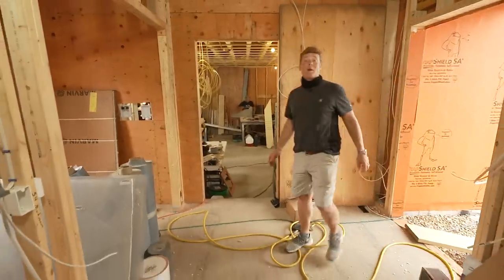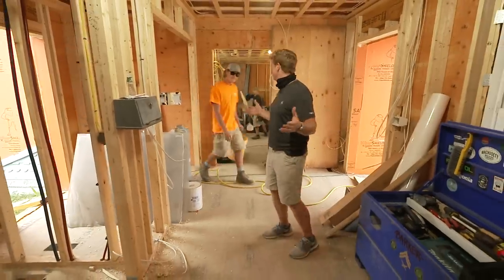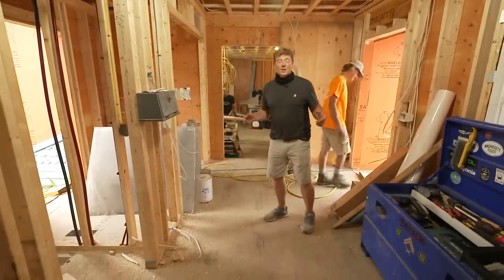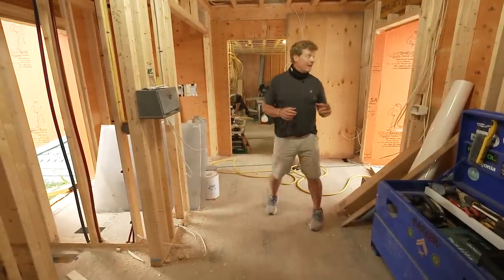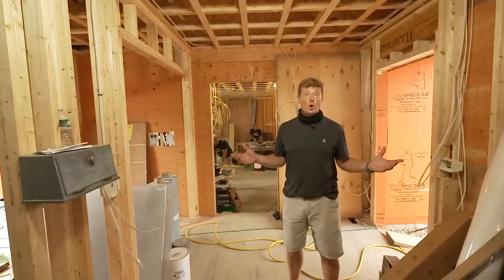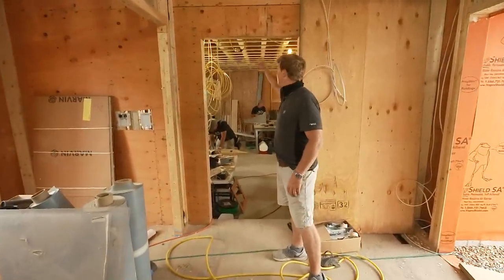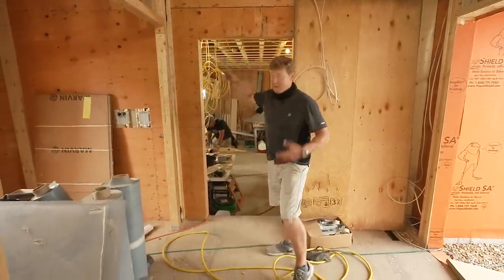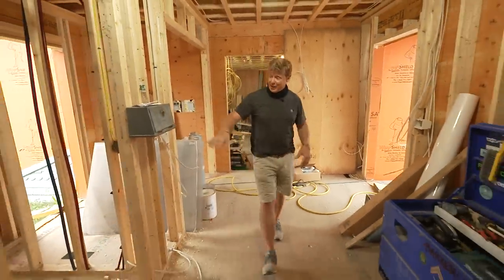I'm Kevin O'Connor and welcome back to This Old House here in Narragansett, Rhode Island, where we're working on this house from the 1880s. The house is in the historic district and that means the commission has a lot to say, mostly on the outside. Inside, almost all new. This part right here is an addition — a first floor garage with a second floor master suite going up there, plus a mudroom area with entrance to the front and back.